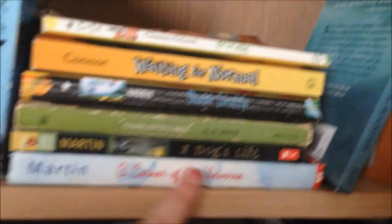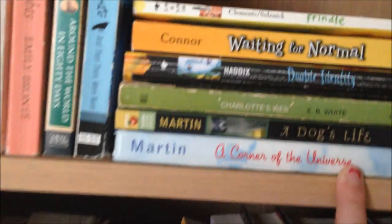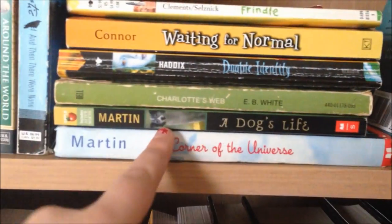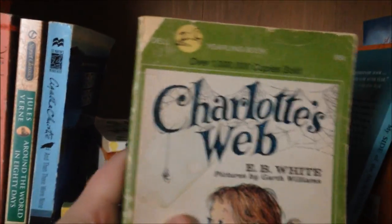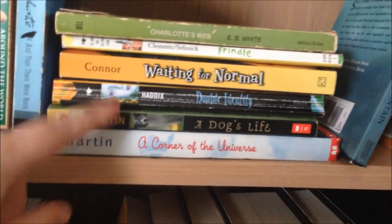Then for my childhood favorite books that I need to reread eventually — these will go on the shelf in my room whenever I get a bigger one. There's A Corner of the Universe by Ann M. Martin, A Dog's Life by Ann M. Martin, Charlotte's Web by E.B. White — this is my mom's copy from when she was little, really torn up but I found it on the bookshelf outside my room and I really want to reread it — Double Identity by Margaret Peterson Haddix, which was my absolute favorite book in fourth grade, Waiting for Normal, and A Friendle.